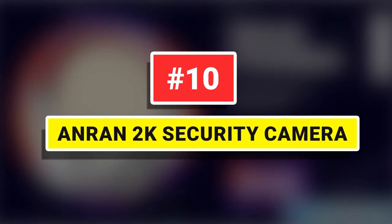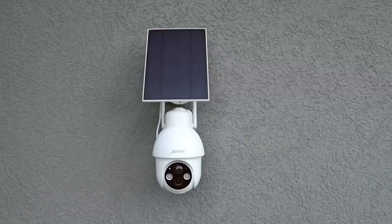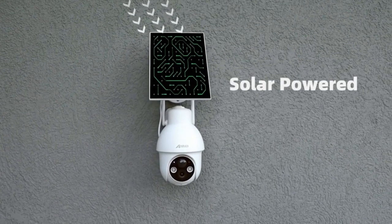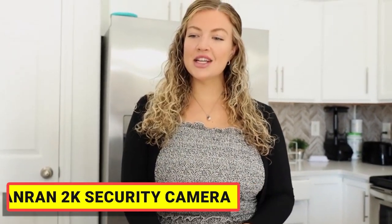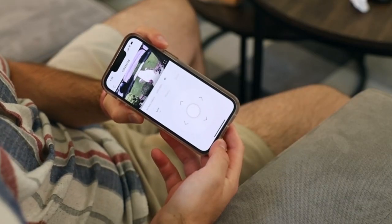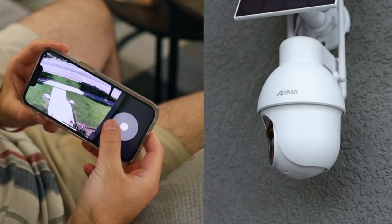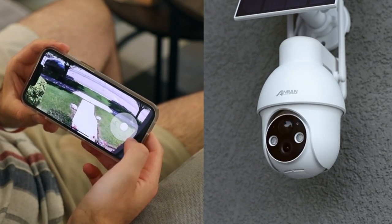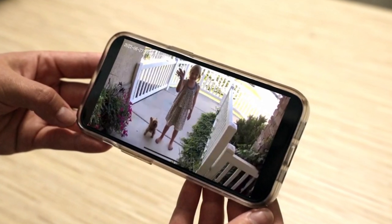Number 10: AnRan 2K Security Camera. If you are worried about the safety of your home, distressed by occasionally lost packages, and frustrated by the inability to take care of your children and pets, maybe AnRan Outdoor Wireless Security Camera will be the solution. When an intruder enters the monitored area, an alarm will be issued — sound and light alarm at night. Motion tracking allows AnRan's outdoor security camera to detect objects in motion. Once enabled, the security camera will start to automatically record and track objects in motion. The 2K security camera has built-in powerful spotlights and infrared lights.